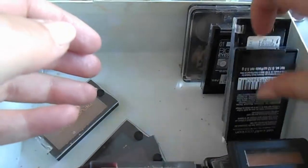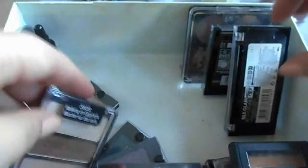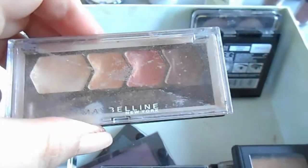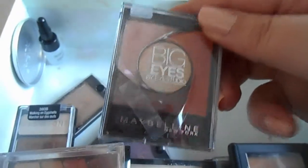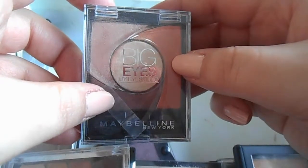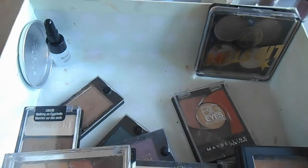Then quads and trios: the Wet and Wild Walking on Eggshells palette from eBay, Maybelline Eye Studio in Coral Drama which I adore and have nearly hit pan on three shades, Maybelline Big Eyes in Luminous Brown with an unusual orange color, and a Silver Boy palette which I love. And that's all my eyeshadow singles and eye products - oh wait, palettes!